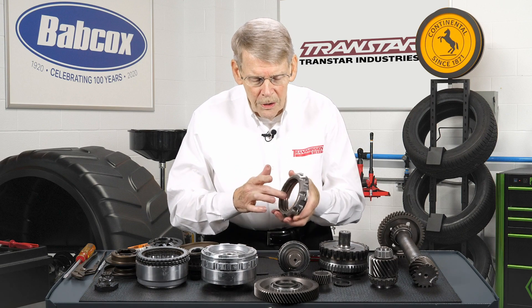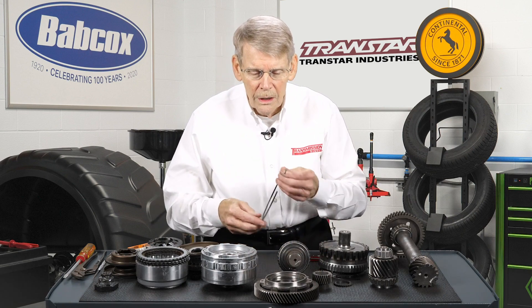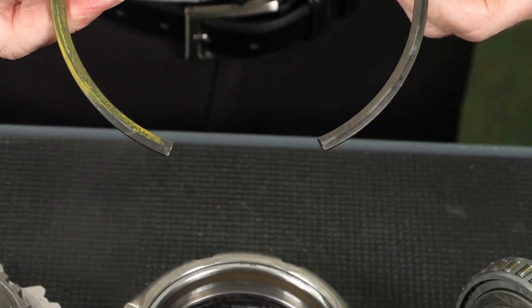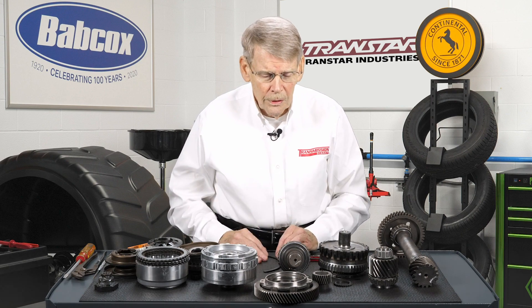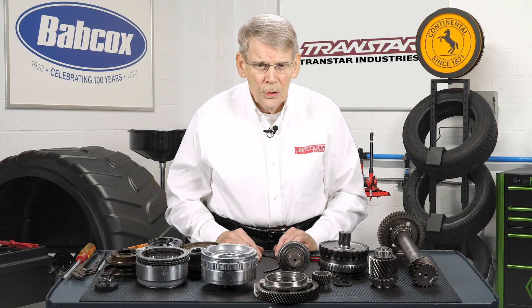It's a fairly thick snap ring — it's tapered. Make sure you install it with the taper facing out. Doing a 62TE, anyone that's done 41TE four-speeds, the 62TE is not going to be difficult. Of course valve bodies are different and so on, but this is what separates the six-speed from the four-speed. Just use caution when you're working with it. Do all the checks that are needed and you shouldn't have an issue.